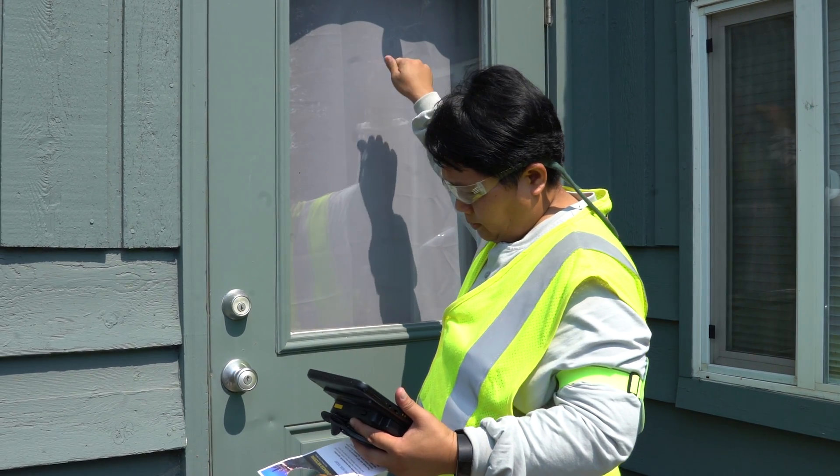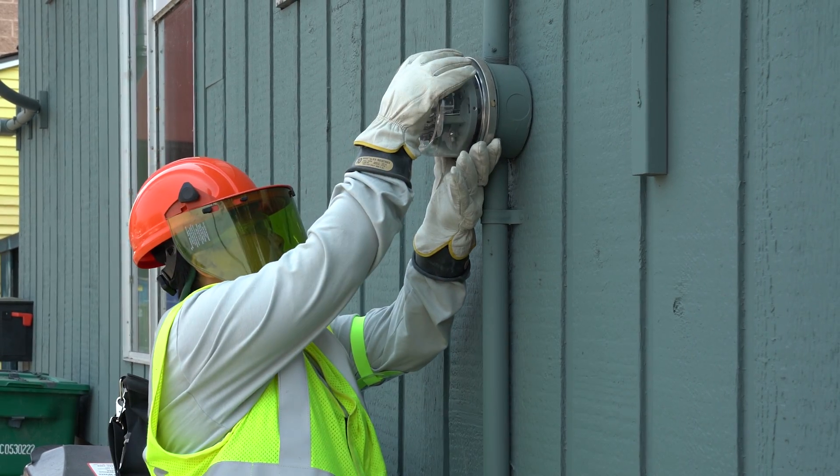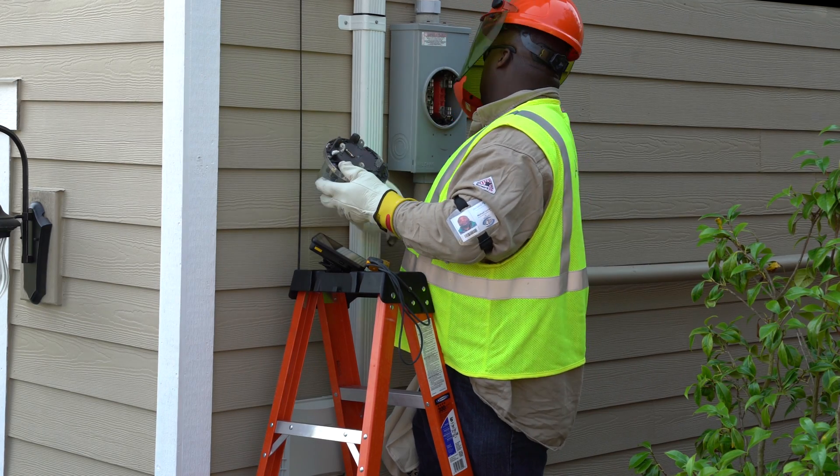You don't even need to be home when we do the installations. We'll take care of everything. All we need is access to your meter — that means no locked gates and no dogs out in the yard.